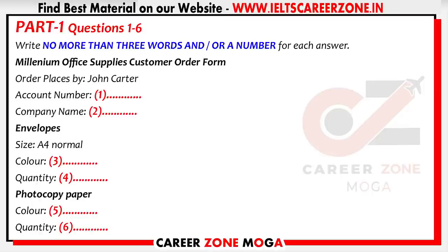A man wants to place an order by telephone for some office stationery. First, you have some time to look at questions 1 to 6.